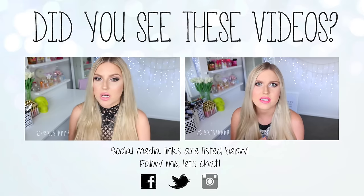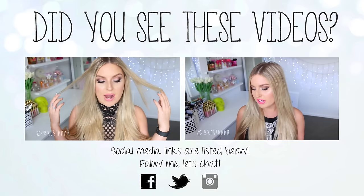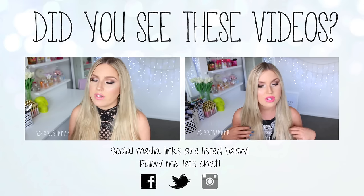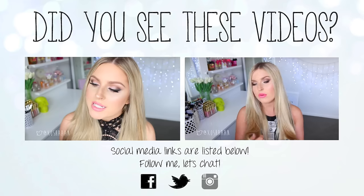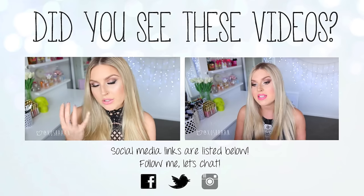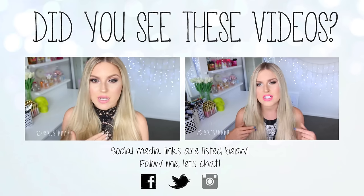Hey everyone, so today's tutorial is on this makeup look that I'm wearing right now. So smoky and sultry — I feel like it's the perfect makeup look to wear whenever you want to feel sexy and confident. So basically it's just super smoky eyeliner, a little bit of pink glitter, super glowing skin, and pretty pink glossy lips.